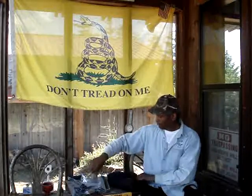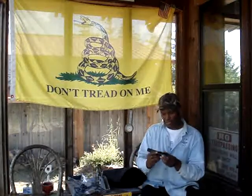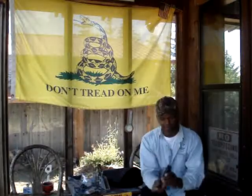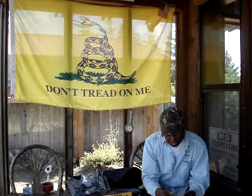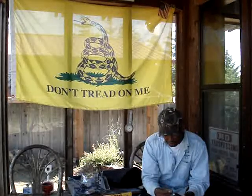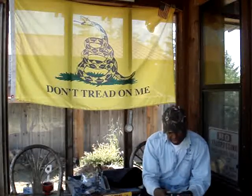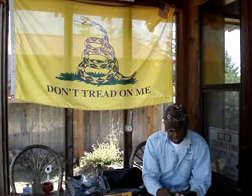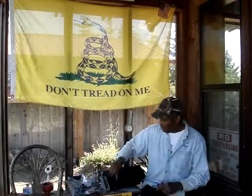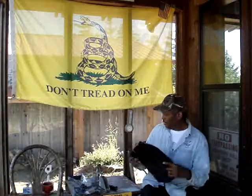Then I got a Sig Sauer flashlight and it works, but the only thing about it is it takes the CR123 three-volt batteries. Hey, I know the Sig Sauer name — pretty good. I stuck it in this bag and I got this bag, so that's what I got at the thrift store today.